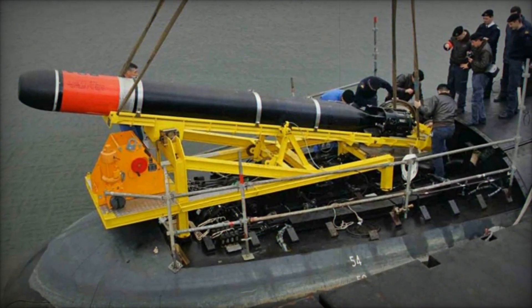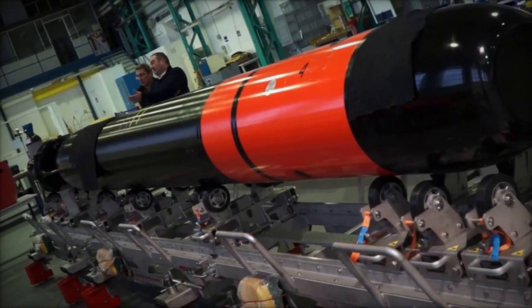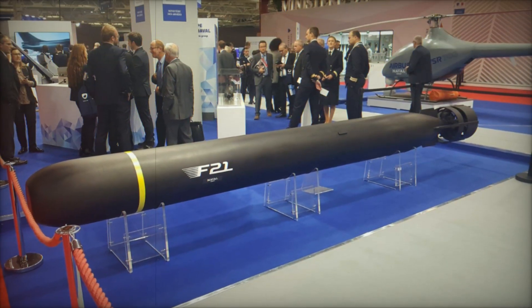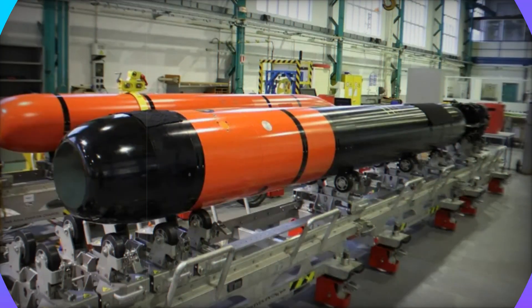At approximately 6 meters in length and weighing around 1.5 tons, the F-21 is designed to fit standard submarine torpedo tubes. Its propulsion system features an electric motor powered by a silver oxide aluminum battery, driving two counter-rotating propellers.